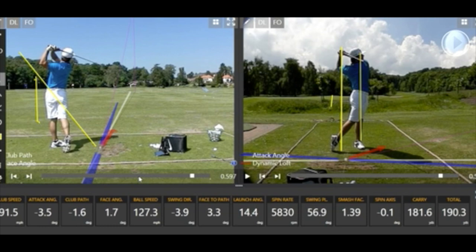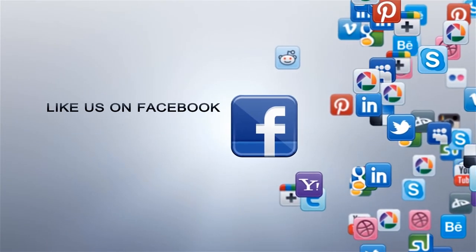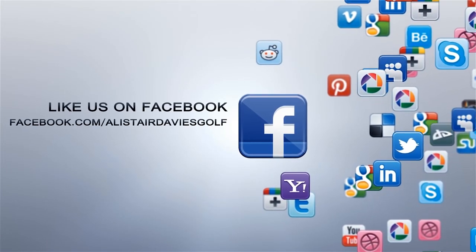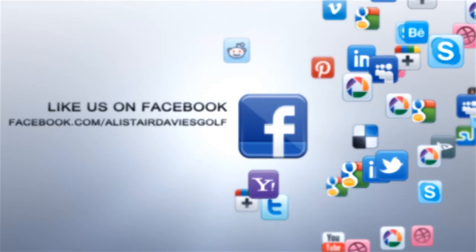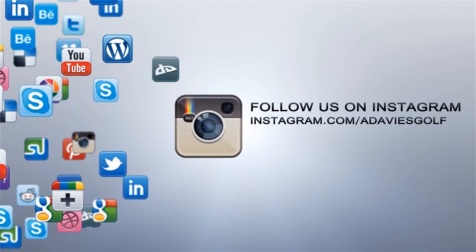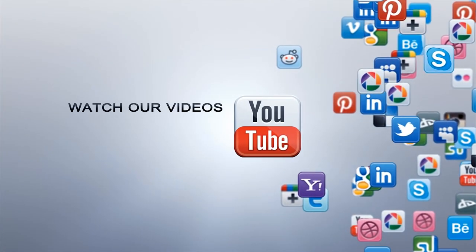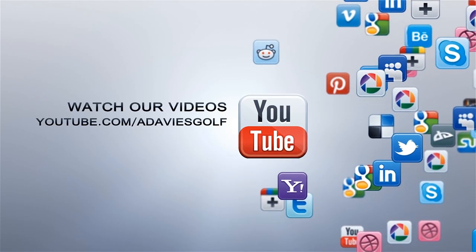Hope you enjoyed the swing review. If you did, make sure you check out my playlist on tall players and European tall players' swing reviews. Make sure you subscribe and post any comments below. We'll see you next time.